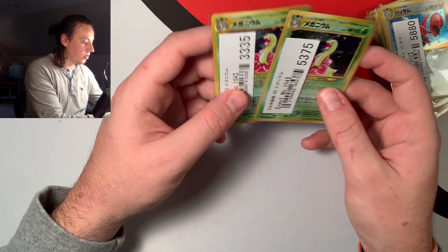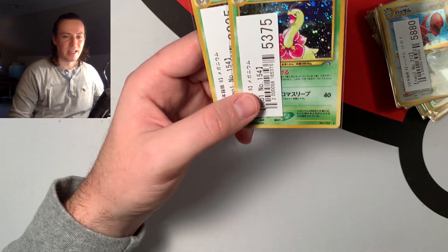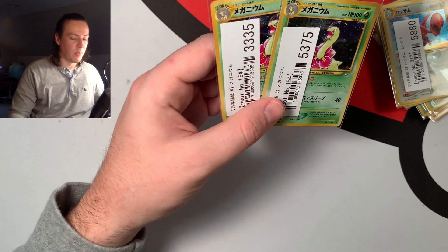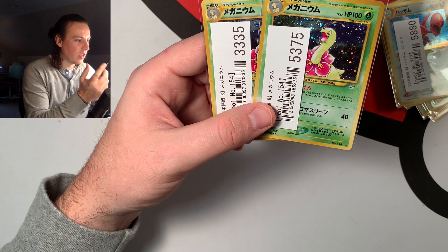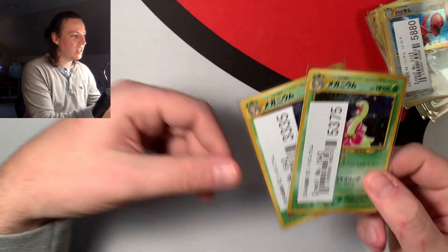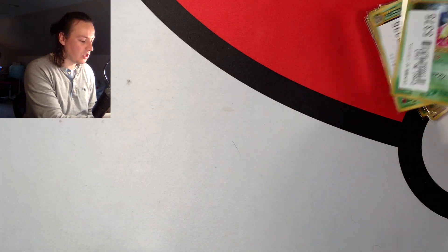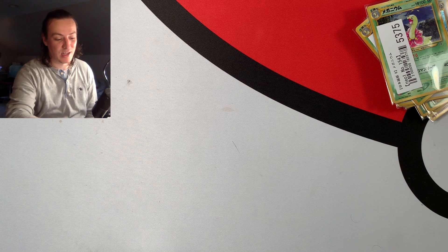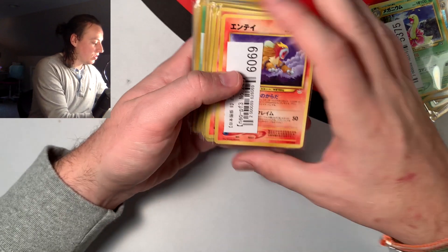I got a couple of Meganiums — just two. These are really cheap in Japan, something like 90 cents each, but when you add shipping it ended up being $2.18 per card. It's kind of crazy how cheap I'm getting these cards. I do wish I lived in Japan just to see how cheap they are in person — it's just mental.